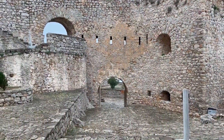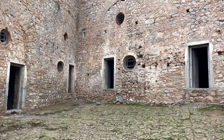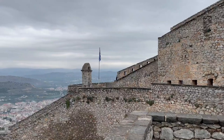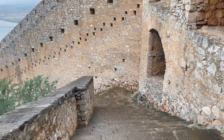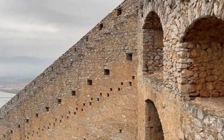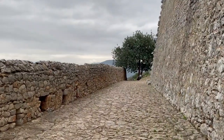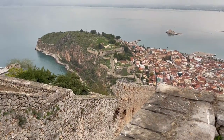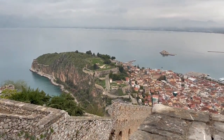Climbing up the stairs is no easy feat. It took about 25 to 30 minutes with a few stops for photos and to catch our breath along the way. It's of course much quicker on the way back down. But if you don't want to walk, you can take a taxi to the top for about 15 euros. One of the benefits of walking is constantly enjoying the view back over Nafplio.